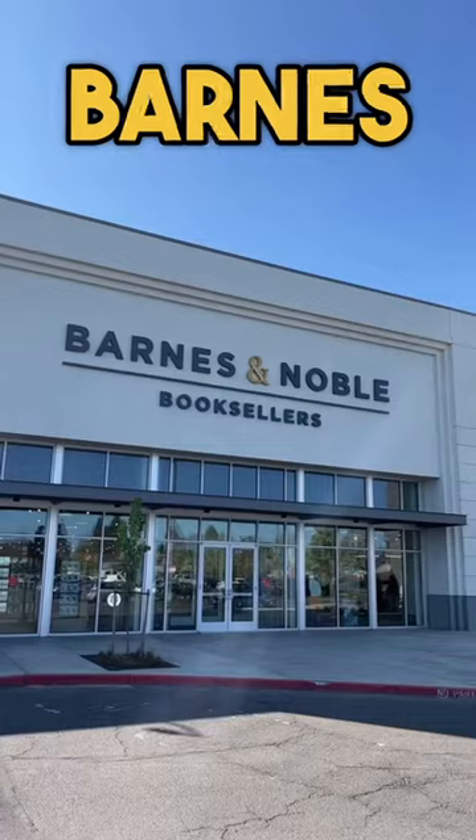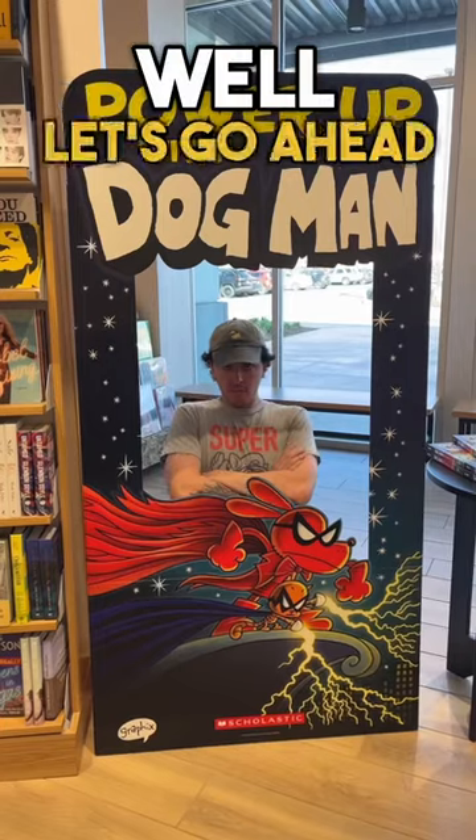Can we find any cool Nintendo stuff at Barnes and Noble Bookstore? Well, let's go ahead and find out.